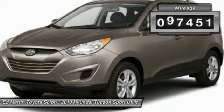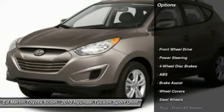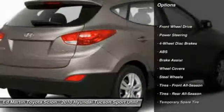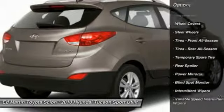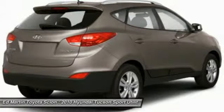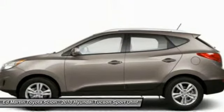This vehicle has less than 100,000 miles. Here are some of this vehicle's great options: stability control, keyless entry, traction control, anti-lock braking system, power steering, adjustable steering wheel, driver airbag, four-wheel disc brakes, FWD, AM FM stereo radio.